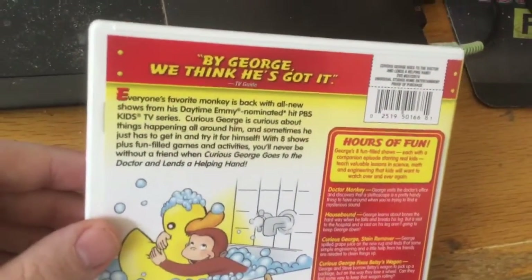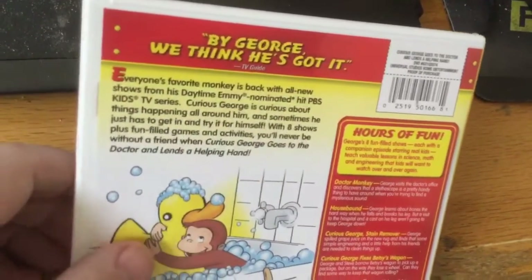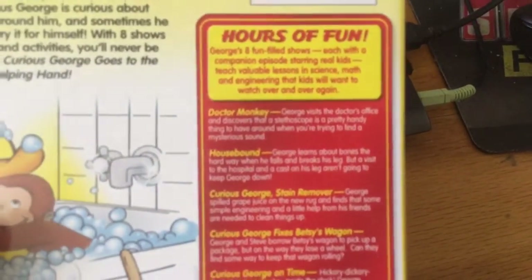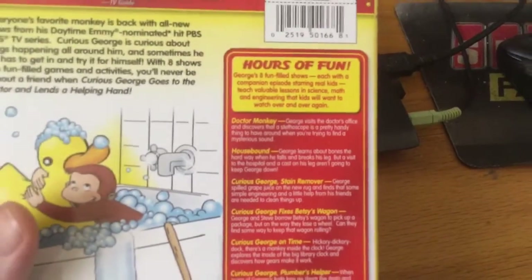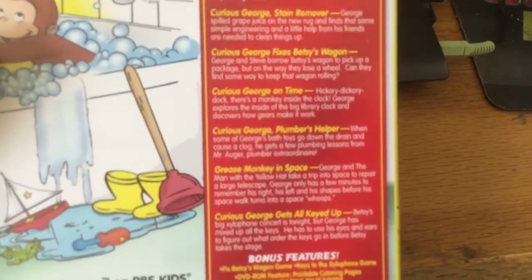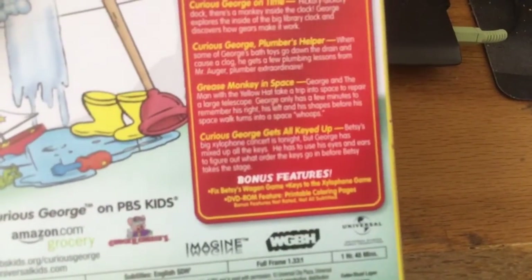Here's the back. This is volume five. The episodes include: Dr. Monkey, Housebound, George Stain Remover, Curious George Fixes Betsy's Wagon, Curious George on Time, Curious George Bumpa's Helper, Grease Monkey in Space, and Curious George Gets All Keyed Up.